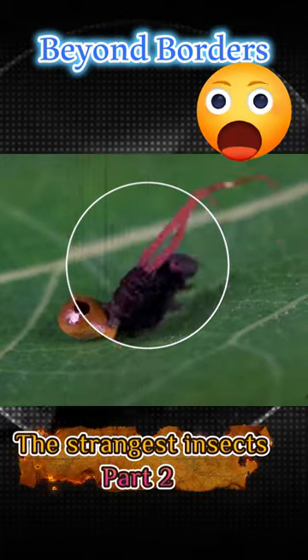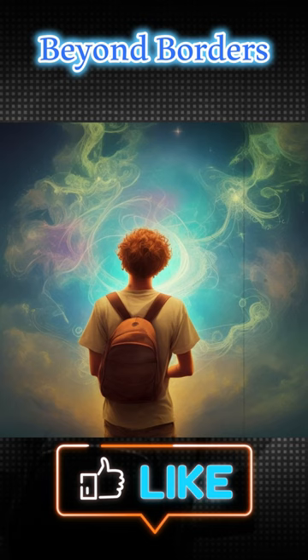Can you believe this strange insect? This is a channel beyond borders, now let's go.